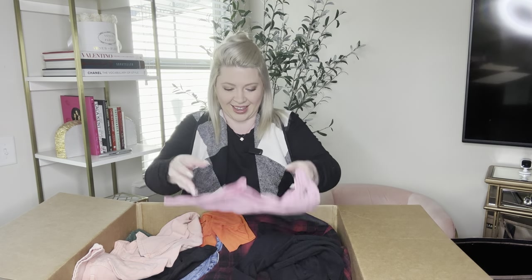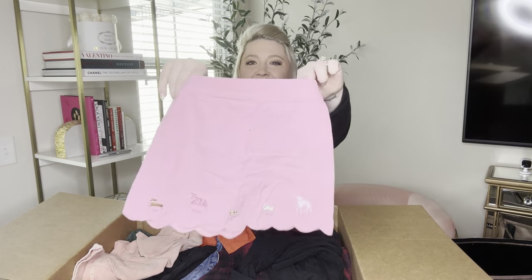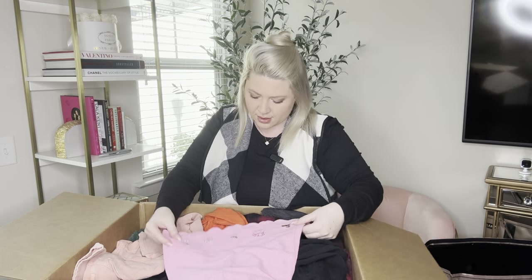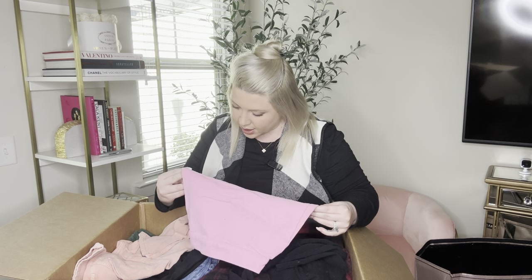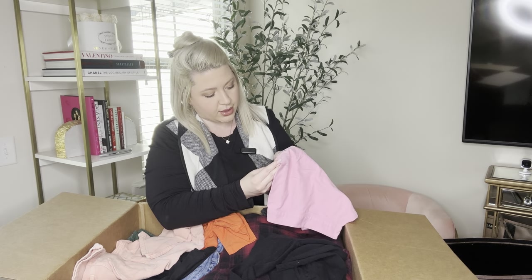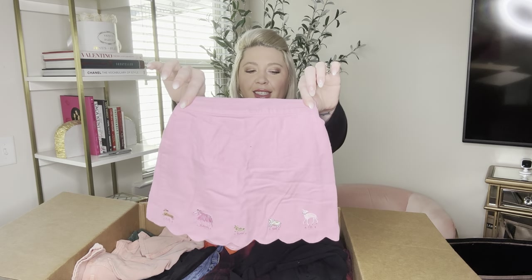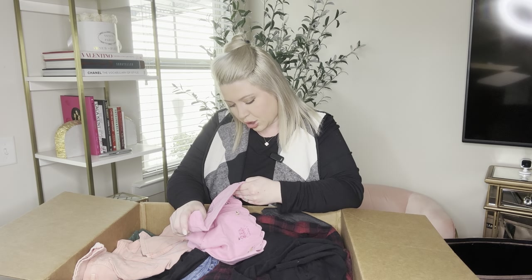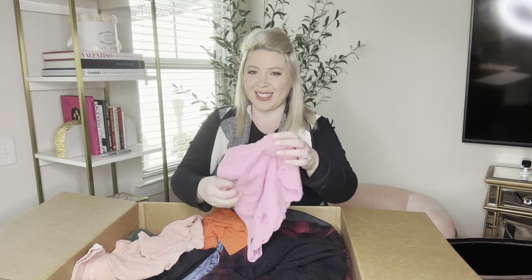This is Gymboree size small — it's a pink skirt with little animals on the front and they have names on them. So it's Molly, Maxine, Rufus, Spot, and I can't tell what the last one is. Oh, there's another one — Gigi. Gigi's a chihuahua! Gigi and Dolce would be friends.